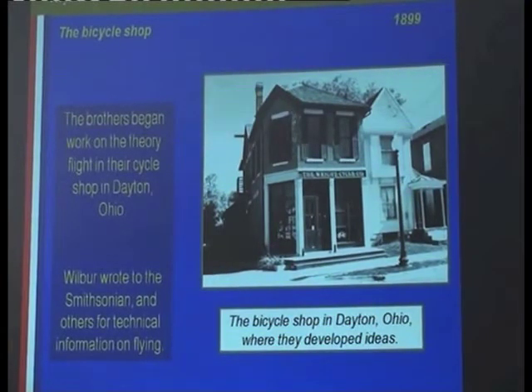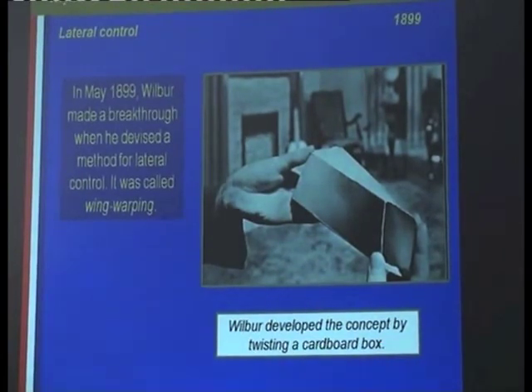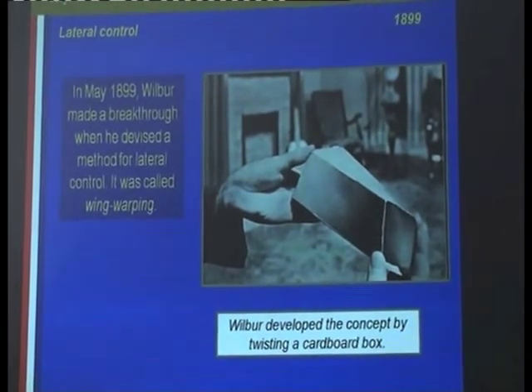They wrote to the Smithsonian Institute and other people to try and gather information and find out where other people had got with their gliders, to try and learn from others. There was one day in 1899 that a customer came in and ordered a tube for his bike. He took the tube out of the box and was handling it. When Wilbur picked up the box and rotated it, he thought, wow — that could be the principle of wing warping to control their kites, which they hadn't had much success with. And so that was the breakthrough that came over the counter at the bike shop.